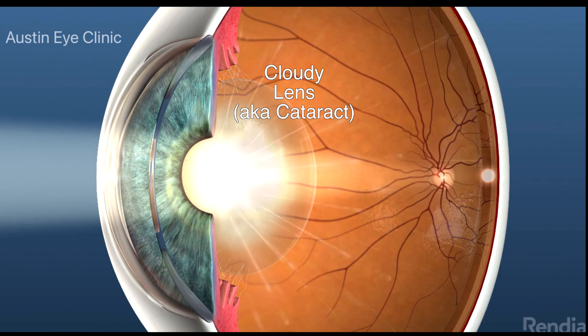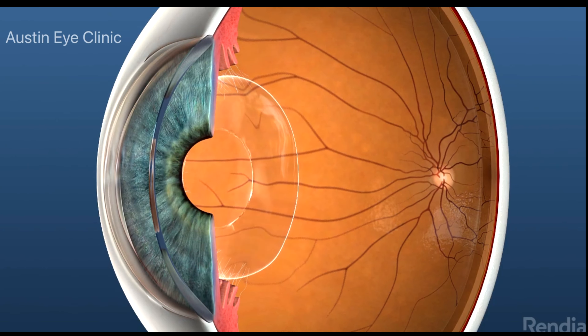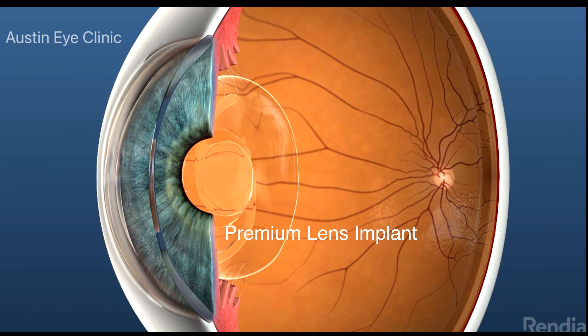With premium lens replacement, we're correcting presbyopia and any associated significant nearsightedness, farsightedness, or astigmatism — before the onset of visually significant cataracts — by removing the aging natural lens inside the eye and replacing it with a premium lens implant.